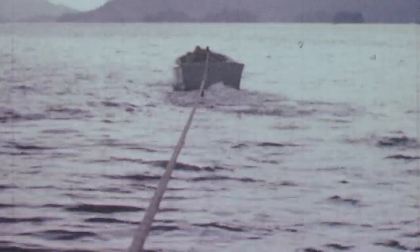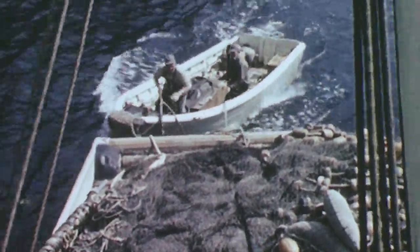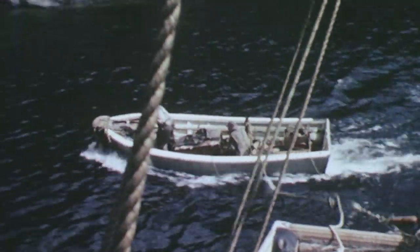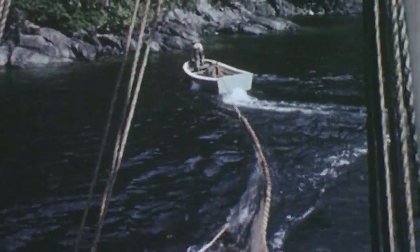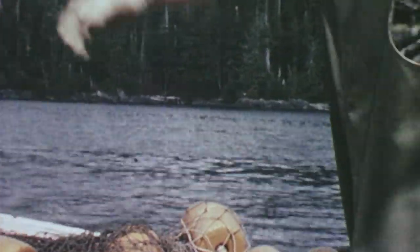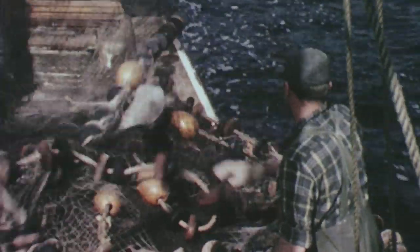Purse Seine fishing. The lookout spots the salmon, and the small boat moves away, carrying the Purse Seine behind it. Floats at the top and lead weights at the bottom form a wall of netting suspended in the water.